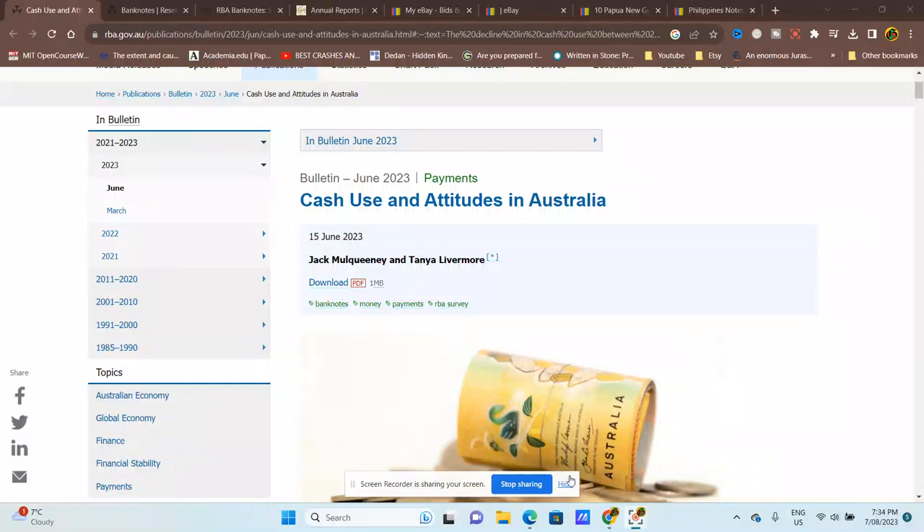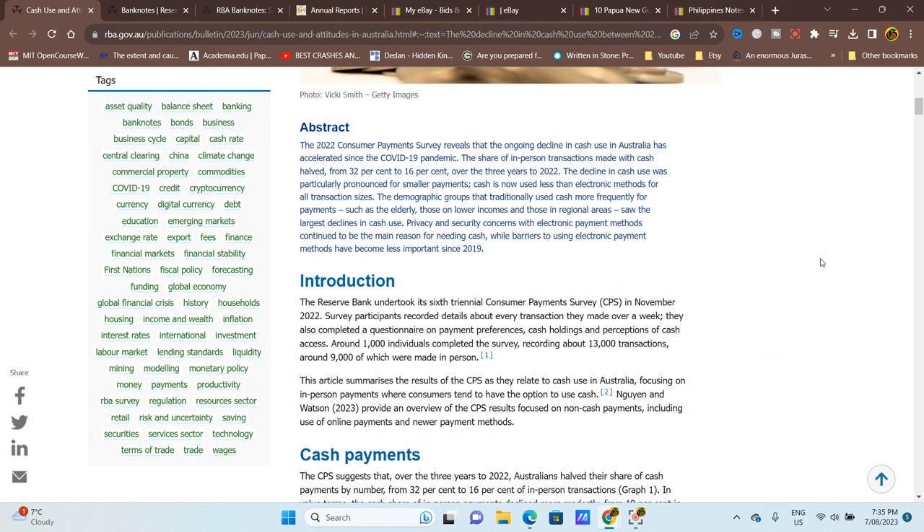Hello and welcome back to another video. Today we're talking about cash use in Australia. We're going to have a brief look at this Reserve Bank of Australia publication issued June 2023, called 'Cash Use and Attitudes in Australia.' We're not actually going to go through the whole survey — we're just going to look at the graphs.